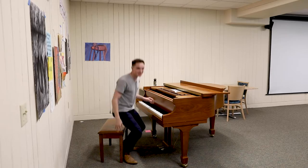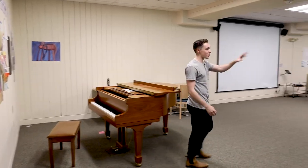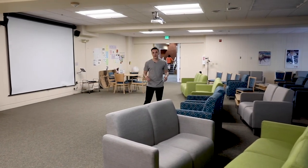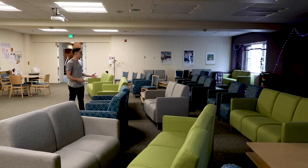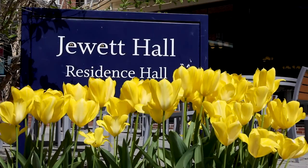Welcome to Jewett's main lounge. Every main lounge on campus has a piano, a projector, and a fireplace. These are used more for bigger events — it looks like people just had a movie night in here. There's also open mic nights or the under the sea prom like I was talking about that happened my first year. Students will also use this to hang out, maybe play some gaming on the projector, do some studying, or practice piano. I hope you enjoyed this tour of Jewett Hall.